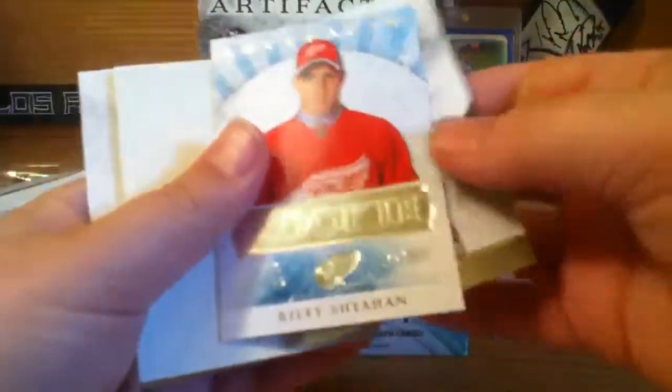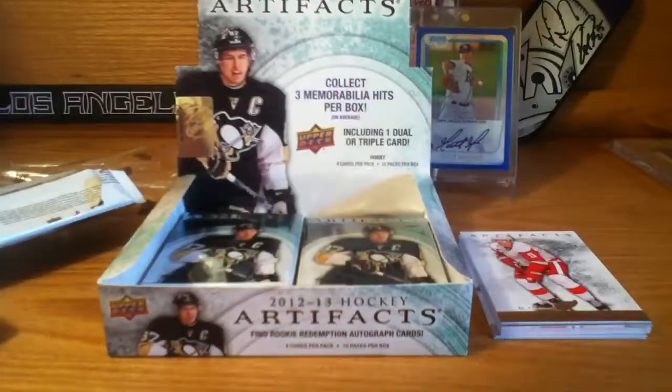Next pack — Riley Sheehan numbered to 999 rookie, and then Drew Thornton, Hendrick Siddeen, and Taylor Hall base.